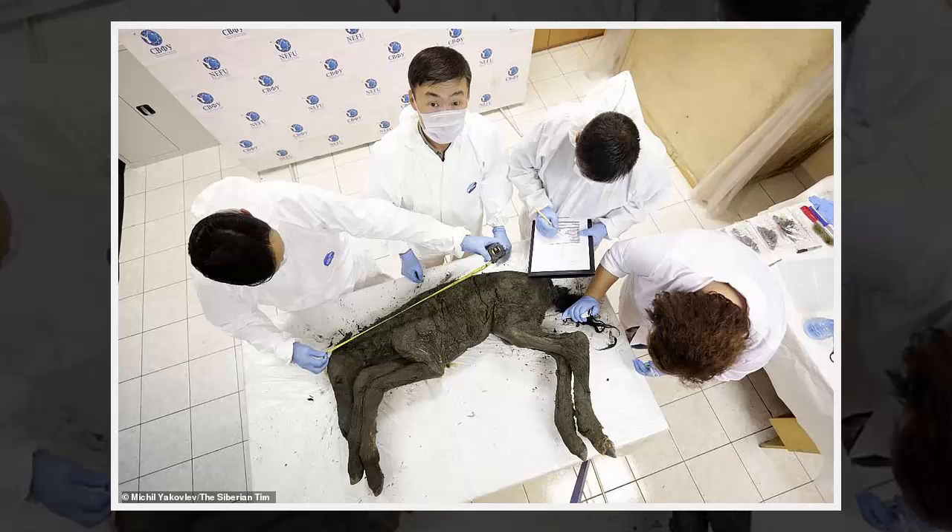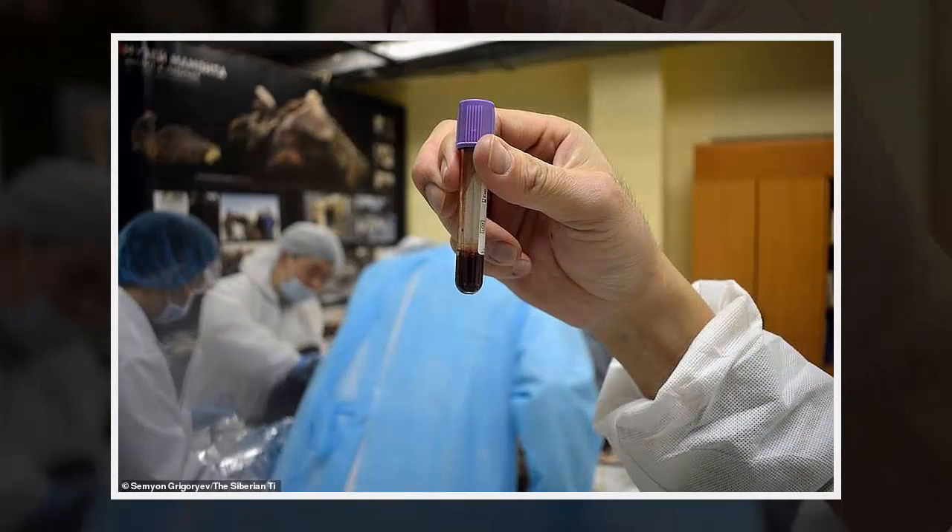Scientists have discovered liquid blood inside the carcass of an extinct foal preserved for 42,000 years in the Siberian permafrost, it was announced today. It is believed to be the oldest blood ever found in the world, and boosts hopes of cloning back to life the long-gone landscape species of prehistoric horse.